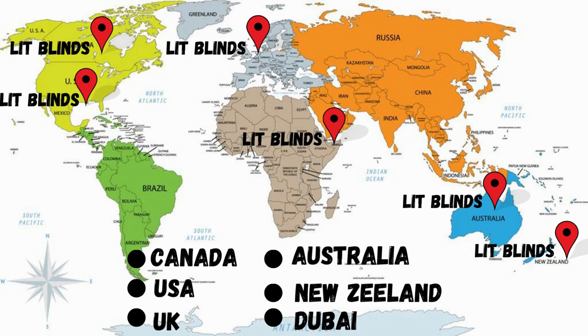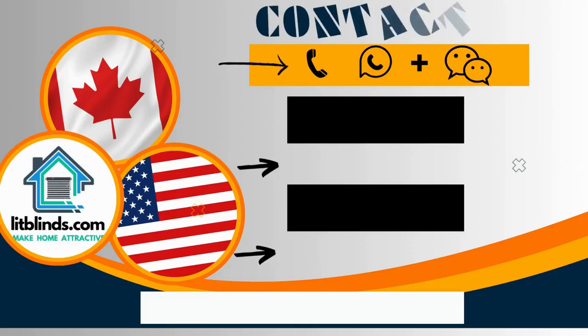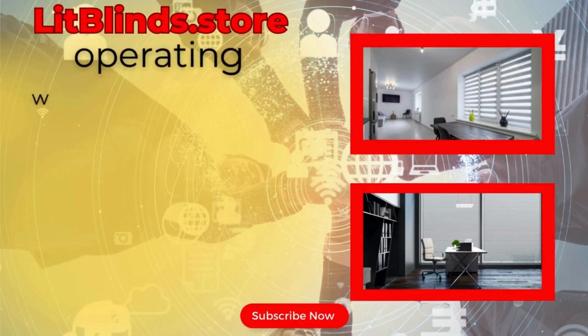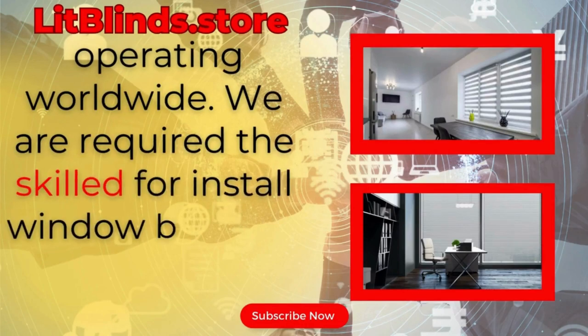Order quickly to save. Contact us: Canada 514-826-5278, USA 254-708-6262, or email islitblinds@gmail.com. Litblinds.store is operating worldwide.